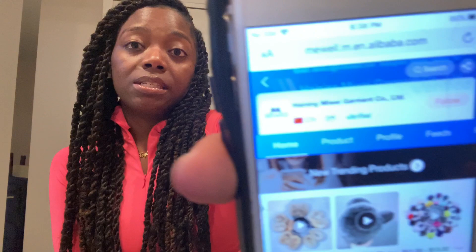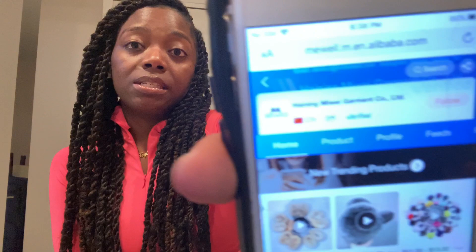I'm going to list the link to their website and all their information in the description box. If you can see here — I don't know if it's focusing — that is what it looks like. This company has been on Alibaba for three years, they are a verified company. If you go to the home page it shows you all of the different things that they offer.